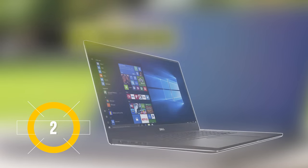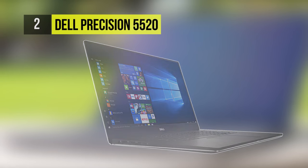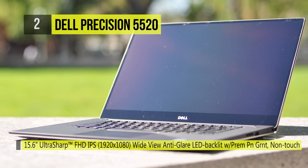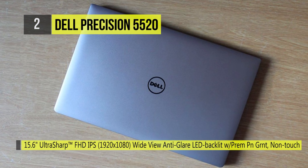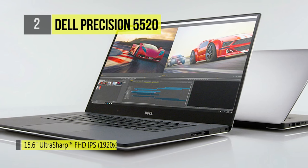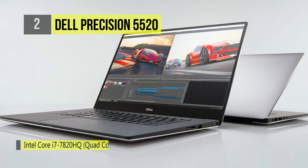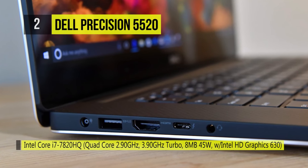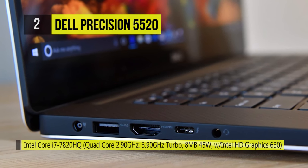The second-placed Dell Precision 5520 has a machined aluminum lid and a luxurious carbon fiber body with a patterned soft-touch deck, along with a bezel-free Infinity Edge display. It can be specced with up to a 3.0 GHz Intel Core Xeon E3-1505M v6 processor, an Nvidia Quadro M1200 GPU, 32 gigabytes of RAM, an M.2 PCIe 512 GB SSD, and a 6-cell battery. Ports include Thunderbolt 3, headphone jack, HDMI, and 2 USB 3.0 ports.